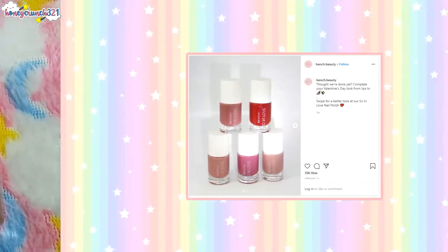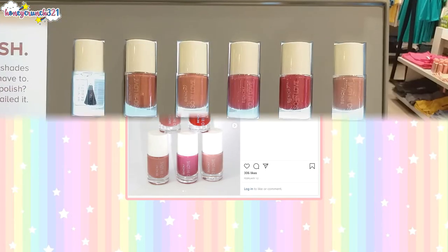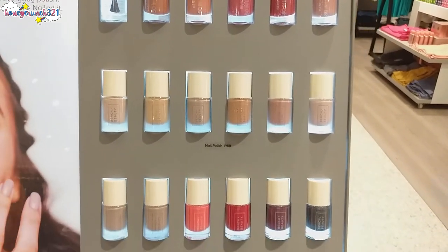There are five nail polishes from Bench Beauty's Sew in Love collection, so we went to a Bench store to buy the two remaining nail polishes.